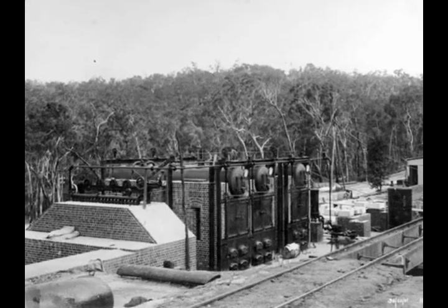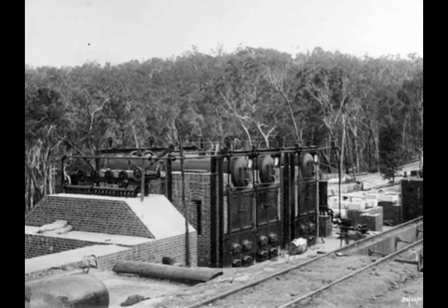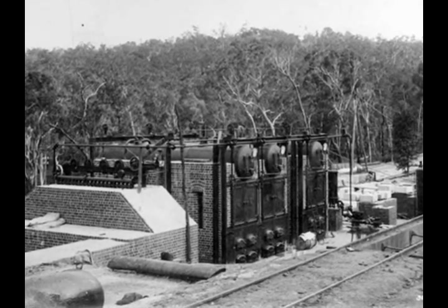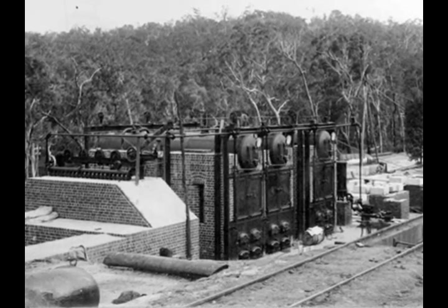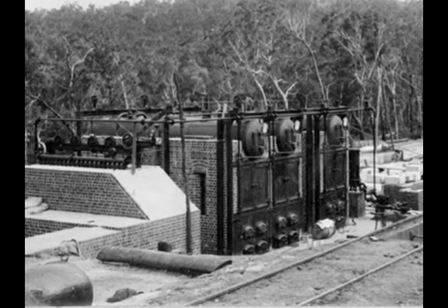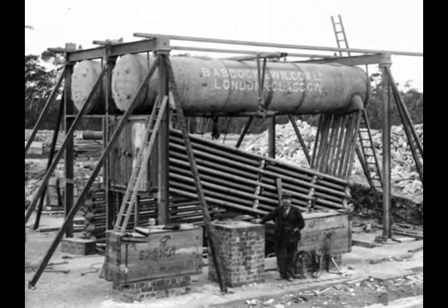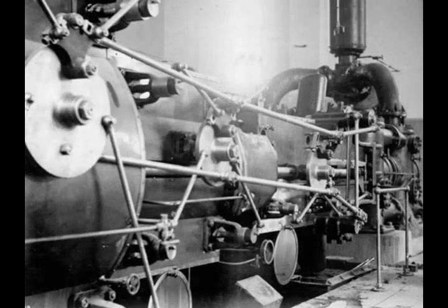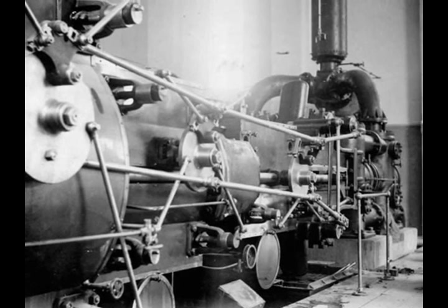Eight pumping stations were constructed along the route with large imported boilers and economisers for each pumping station. Boilers were driven by steam from wood-powered fires. Babcock and Wilcox boilers were imported from England. The finished steam engine and pumping equipment was very impressive.